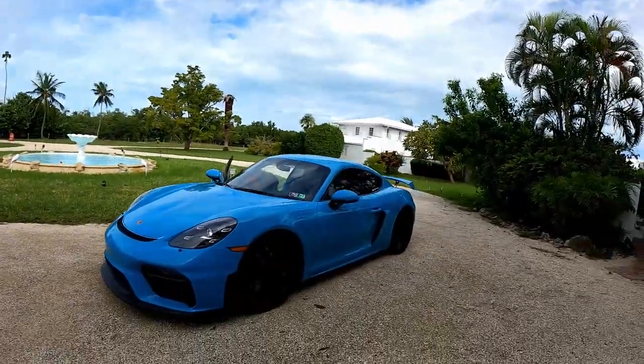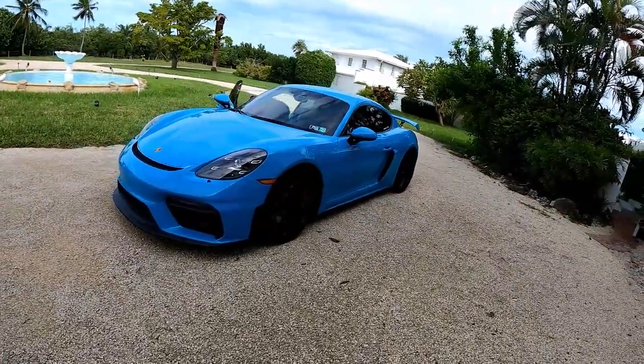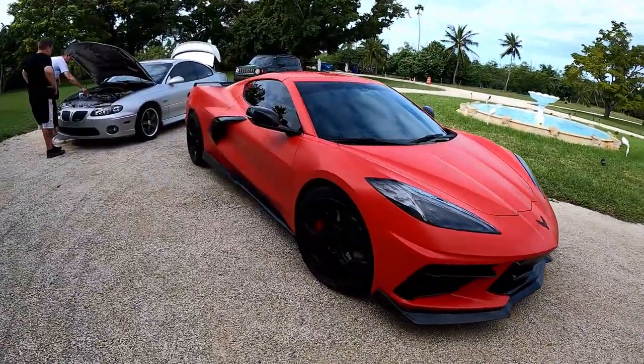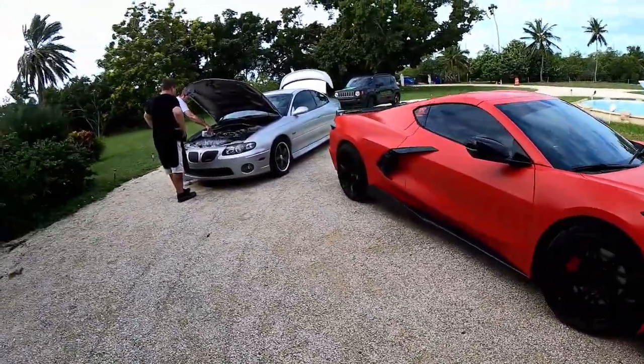We've spent some time on closed courses comparing the two cars. The C8 gets the GT4 off the line for sure, and off of a lower speed roll. But out of a higher gear the GT4 seems to excel a little bit better at higher speeds on the highway than the C8. Overall though, this thing is an absolute monster.